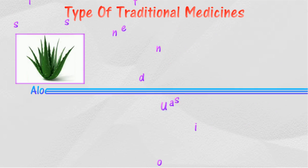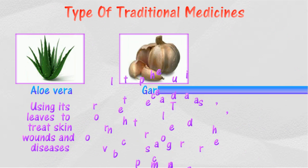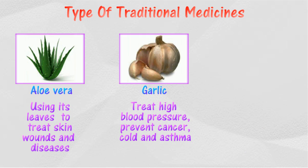The following shows several types of traditional medicine and their functions. Aloe vera is used to treat skin diseases by applying it on the body. It also helps in relieving skin wounds resulting from minor burns. People who eat garlic achieve huge benefits because it contains antibiotic properties.